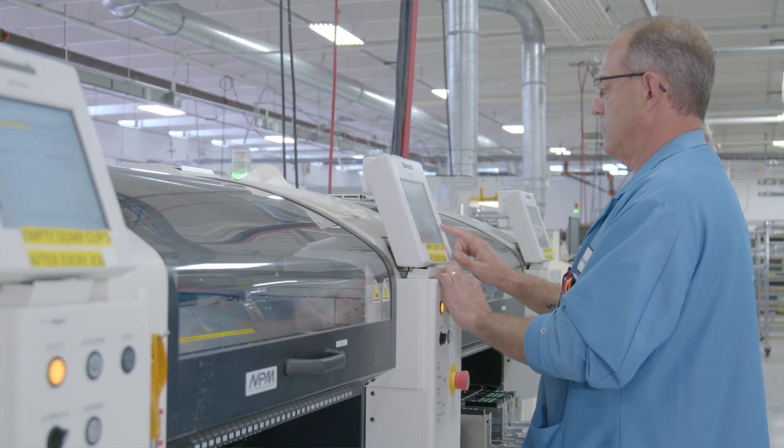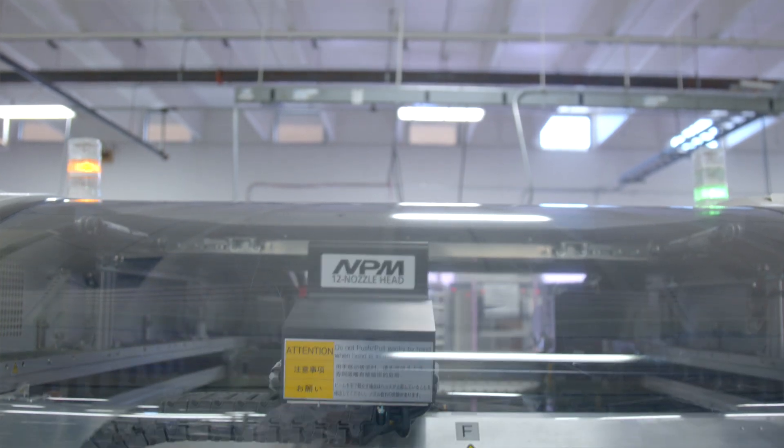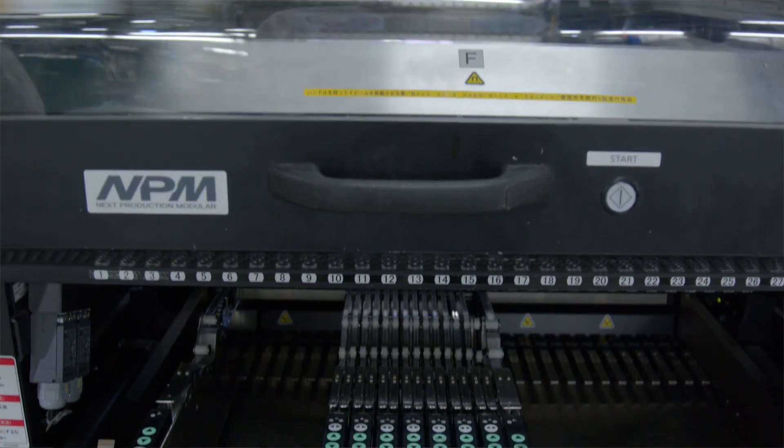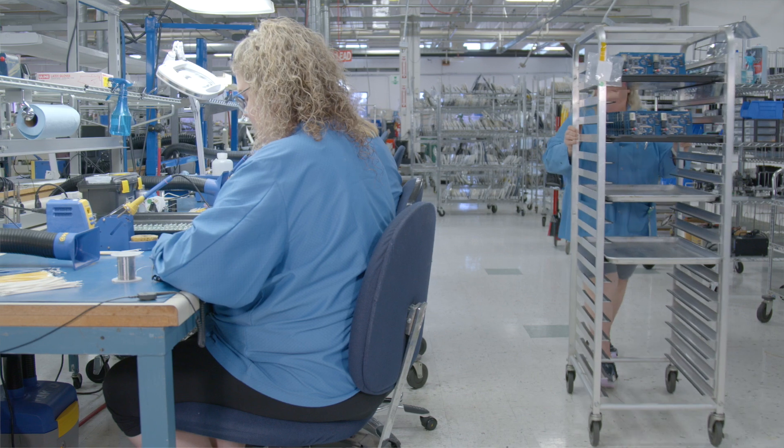Nortec's legacy and our ability to do low-volume high-mix manufacturing in our printed circuit board assemblies using our surface mount technology, our through-hole technology, our various conformal coating processes, and most importantly our integrated test capabilities where our engineers do test development and provide solutions to the customer.